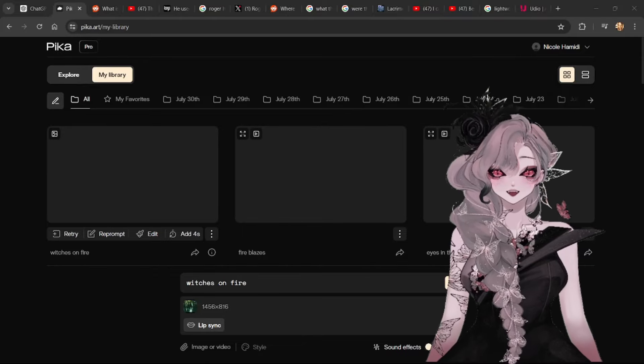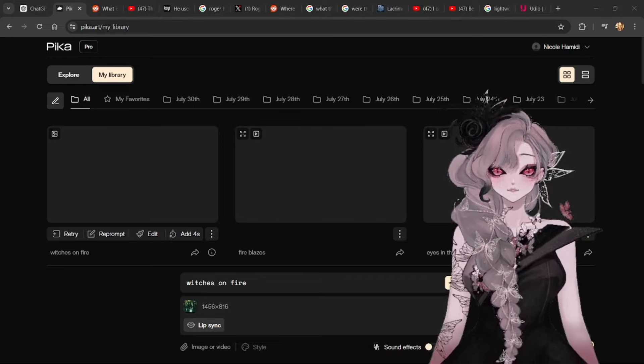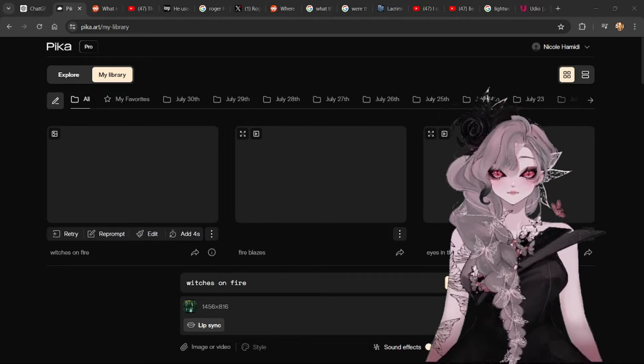Hi friends, it's me, Nicoletta Winters from Lacrimarta. From time to time, I like to do 30-day challenges for fun, to learn something, or simply to torture myself.